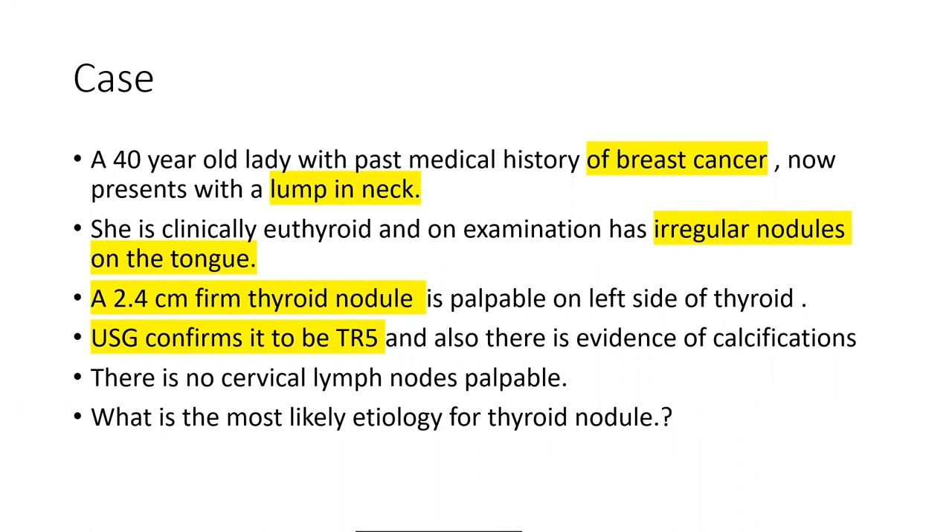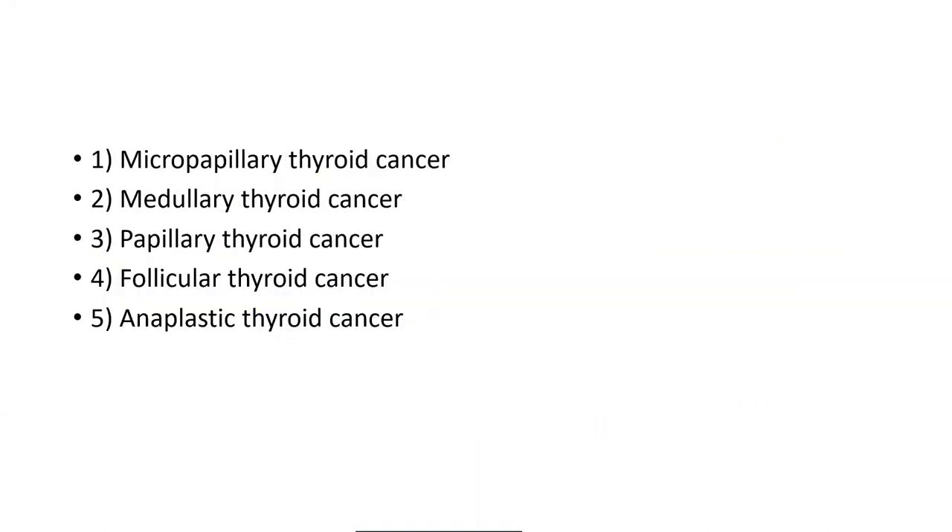What is the most likely etiology for this thyroid nodule? We have a lady with breast cancer presenting with a lump in the neck and irregular nodules on the tongue. The options are: micropapillary thyroid cancer, medullary, papillary, follicular, or anaplastic.